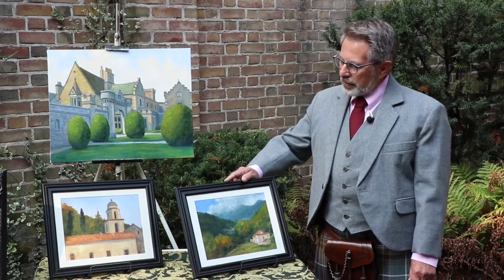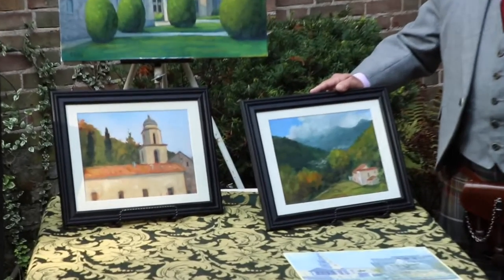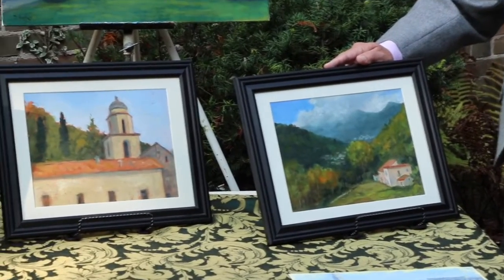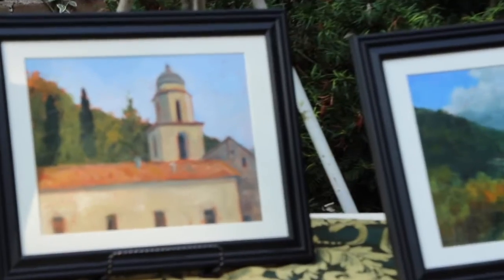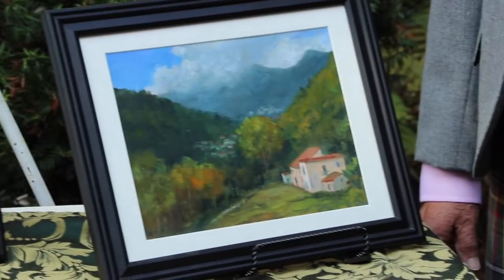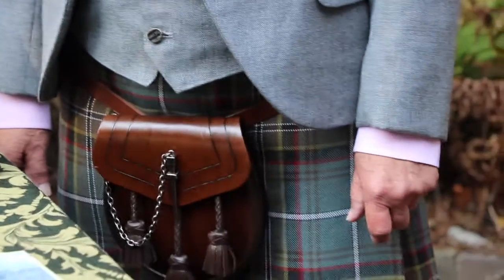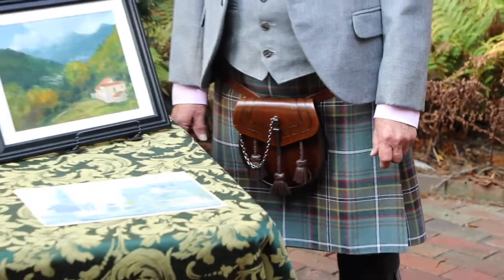And here are two of the several plein air pieces that I did in Italy. I like to travel light. I pack the least amount that I need to work, and I find a spot that's inspiring or a building with interesting architecture.